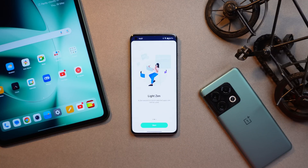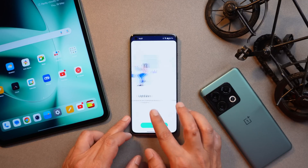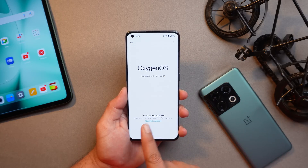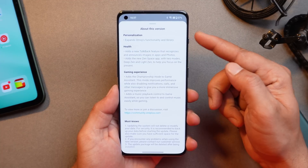With OxygenOS 13.1 we also get two different Zen Modes — one is Deep Zen and the second one is Light Zen. Let us know in the comments how many of you use Zen Mode on OnePlus smartphones.